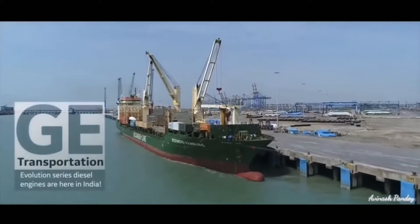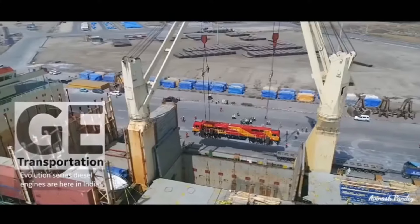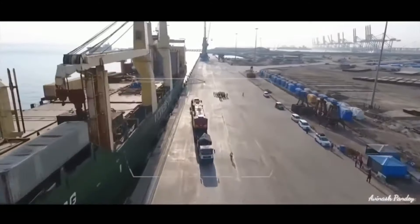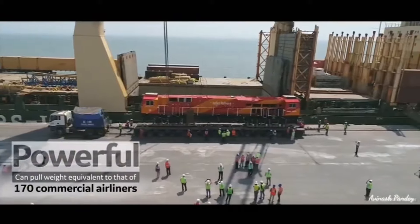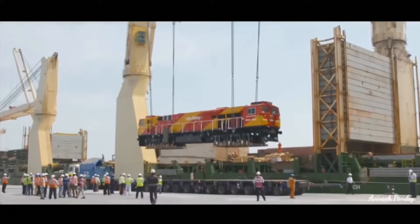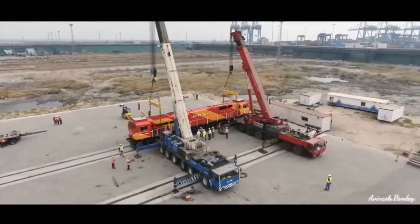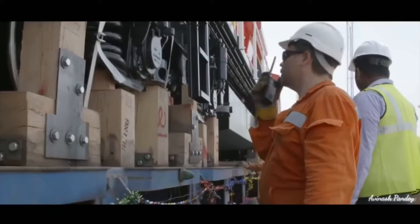The first locomotive from GE's Transportation Evolution Series is here to transform Indian railways. Designed and built for higher hauling speeds, these are the lightest 4500 horsepower locomotives. We are super excited to have the first of the thousand locomotives here in India. This 4500 HP loco is the first to be UIC1 compliant and the first Indian railway locomotive to have emission standards control.